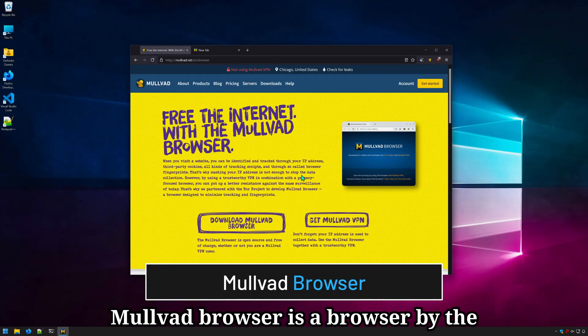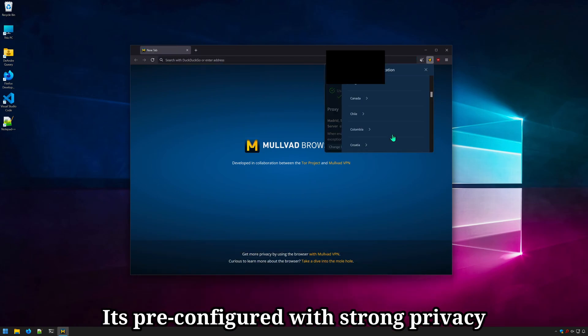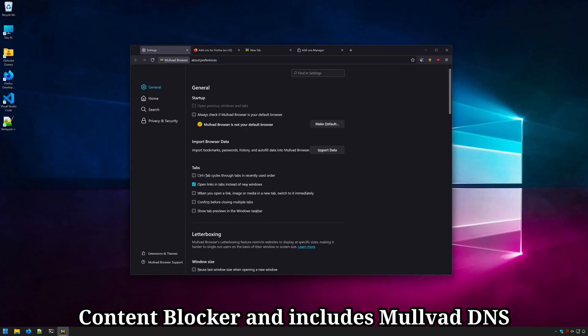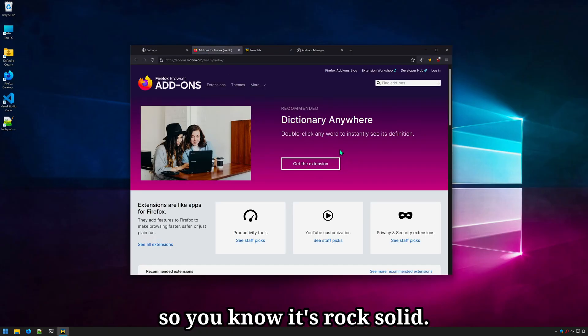Movad Browser is a browser by the makers of Movad VPN in collaboration with the makers of the browser. It's pre-configured with strong privacy and security settings, comes with uBlock Content Blocker, and includes Movad DNS servers for added protection. Movad Browser is based on Firefox ESR, or Extended Support Release, so you know it's rock solid.